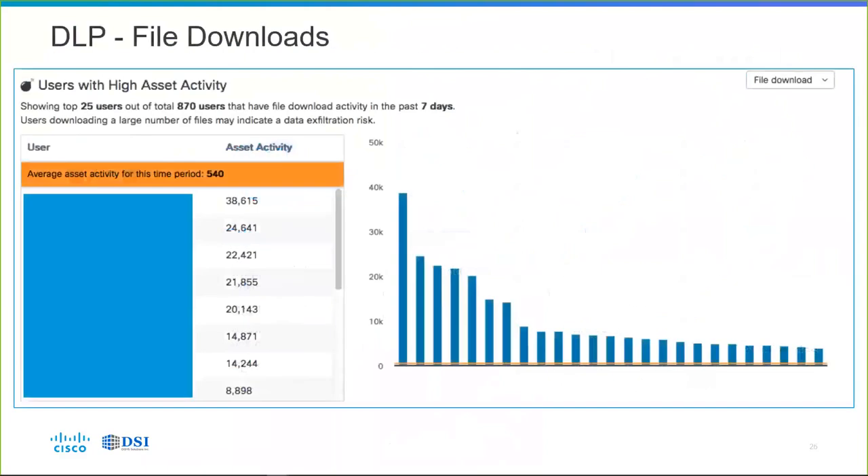For instance, we can quickly do a data loss protection analysis to show the top users with file download activity in the last week. You see users doing incredibly high amounts of file downloads — the number one top user was doing almost 40,000 file downloads (38,615) where the average was 540. You probably want to look at users doing tens of thousands of downloads when the average is only a couple hundred — maybe there's some exfiltration risk there.